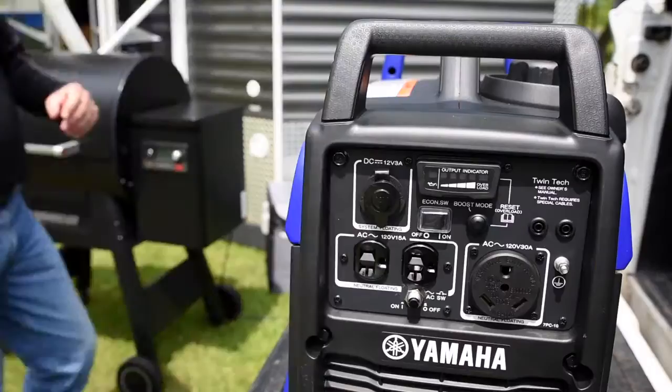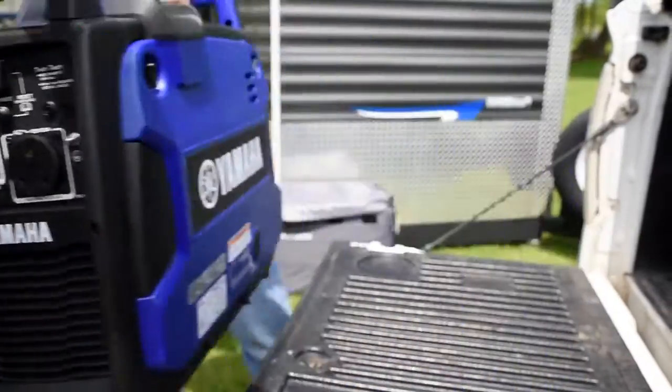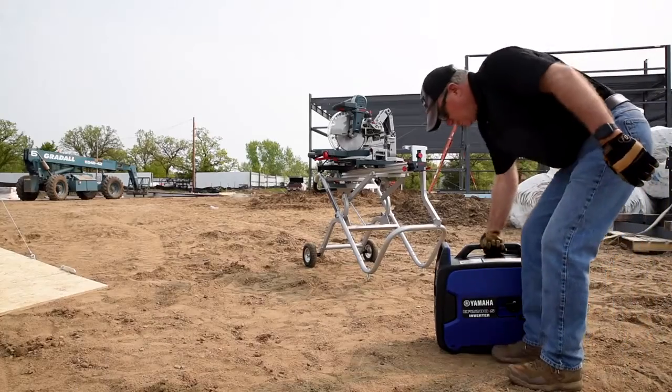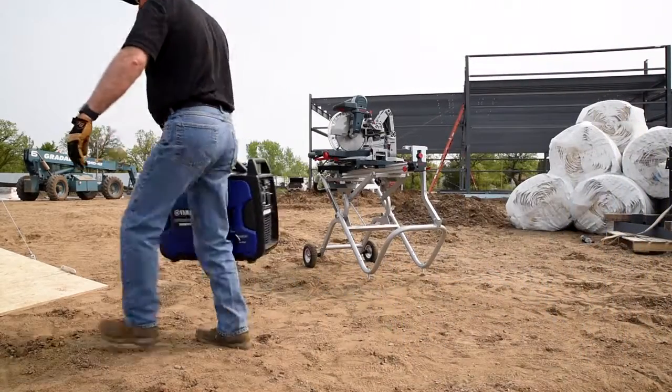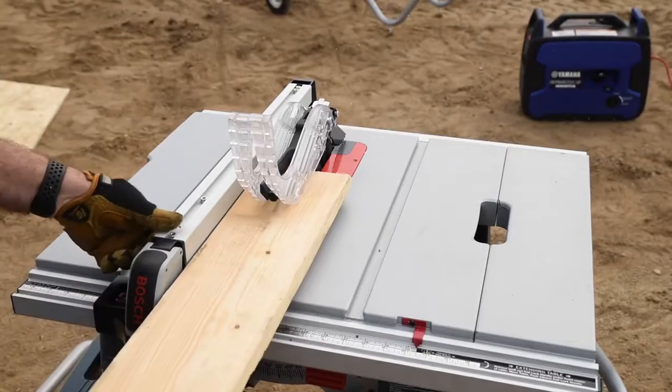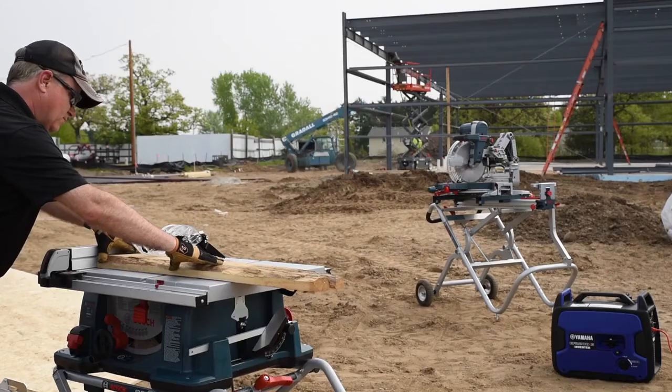Talk about convenient. And while we're talking convenience, the tri-handle design makes loading and unloading a breeze, while still allowing a single person to carry it. A high-strength and lightweight polymer alloy frame provides durability for demanding environments.